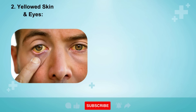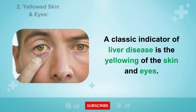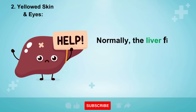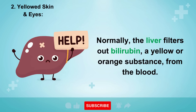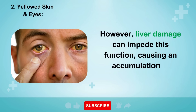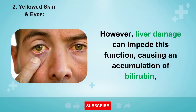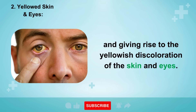Sign 2: Yellowed Skin and Eyes. A classic indicator of liver disease is the yellowing of the skin and eyes. Normally, the liver filters out bilirubin, a yellow or orange substance, from the blood. However, liver damage can impede this function, causing an accumulation of bilirubin and giving rise to the yellowish discoloration of the skin and eyes.